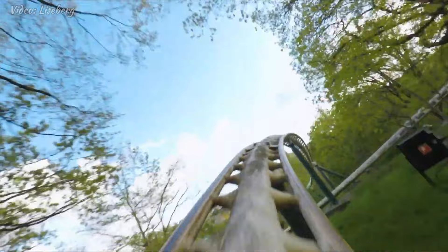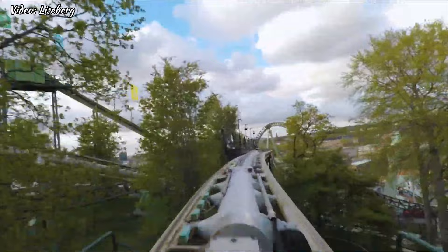At number 5, we have Liseberg Bonham, a classic roller coaster that has been a fan favorite at the park since 1987. With its old school charm and high speed twists and turns, this ride is a must-try for any roller coaster enthusiast.